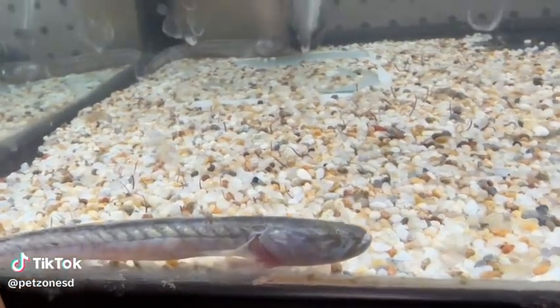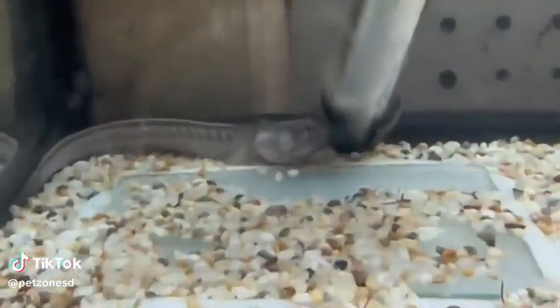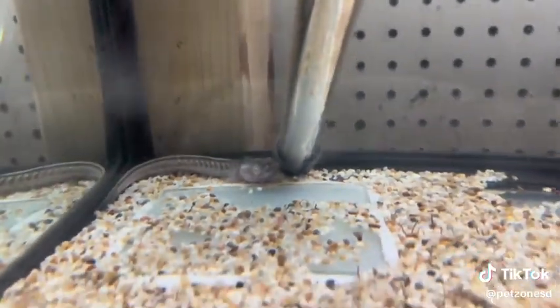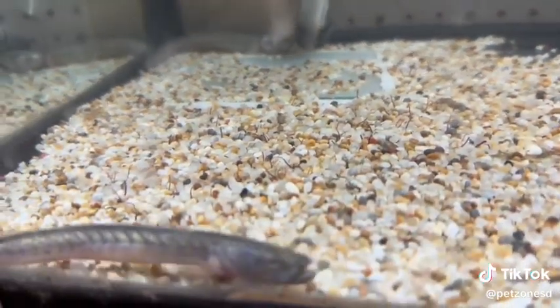The violet goby, also known as a dragon goby, is a fantastic variety of oddball fish. These guys get anywhere from 15 to 24 inches, so they get massive.